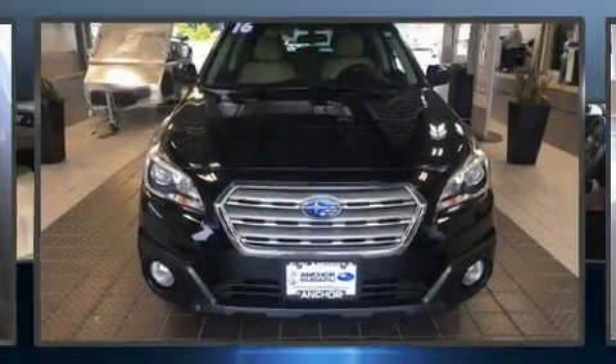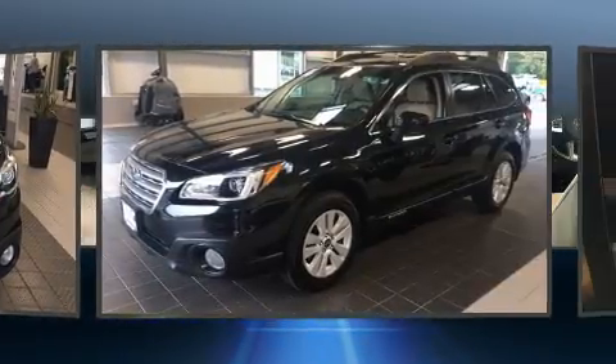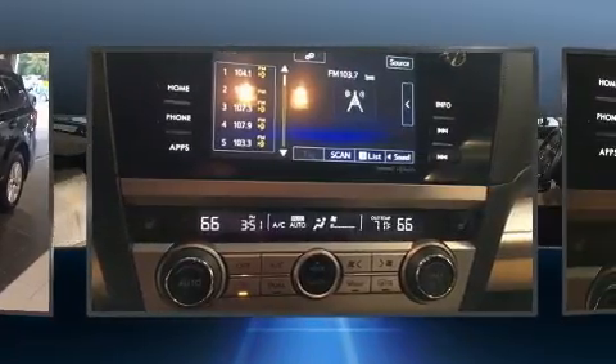Discerning drivers will appreciate the 2016 Subaru Outback. Smooth gear shifts are achieved thanks to the 2.5-liter four-cylinder engine. And for added security, Dynamic Stability Control supplements the drivetrain.